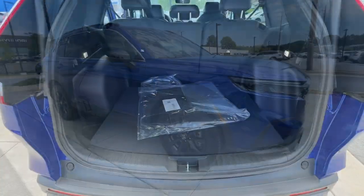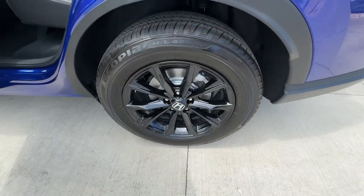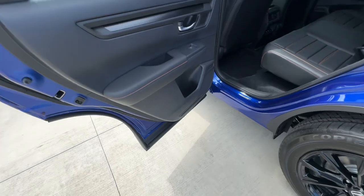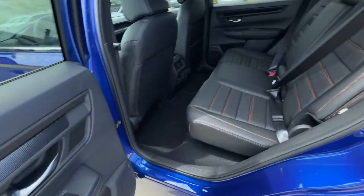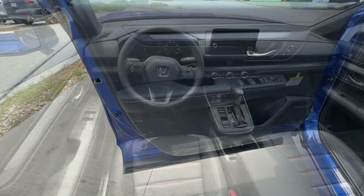The following are some of this vehicle's highlighted options: pre-collision system, intelligent auto on-off high beams, lane departure warning, all-wheel drive, moonroof, keyless entry, power liftgate, lane keeping assist, remote engine start, and adaptive cruise control.